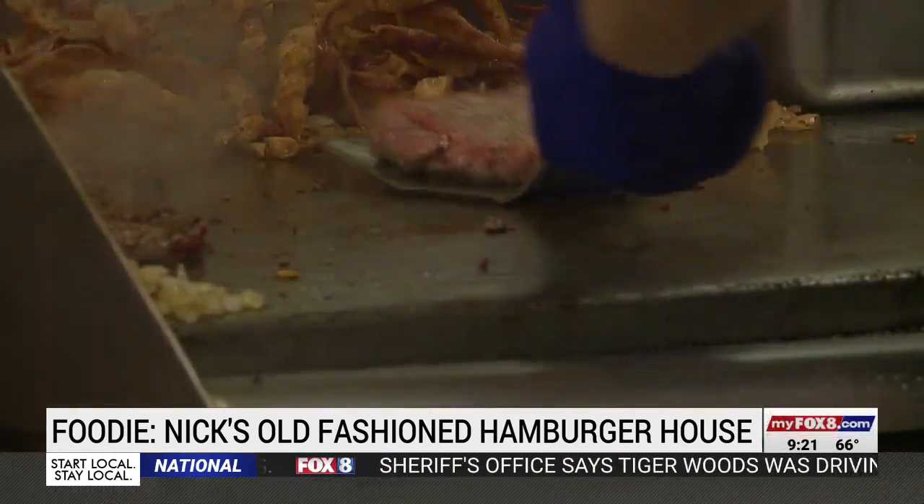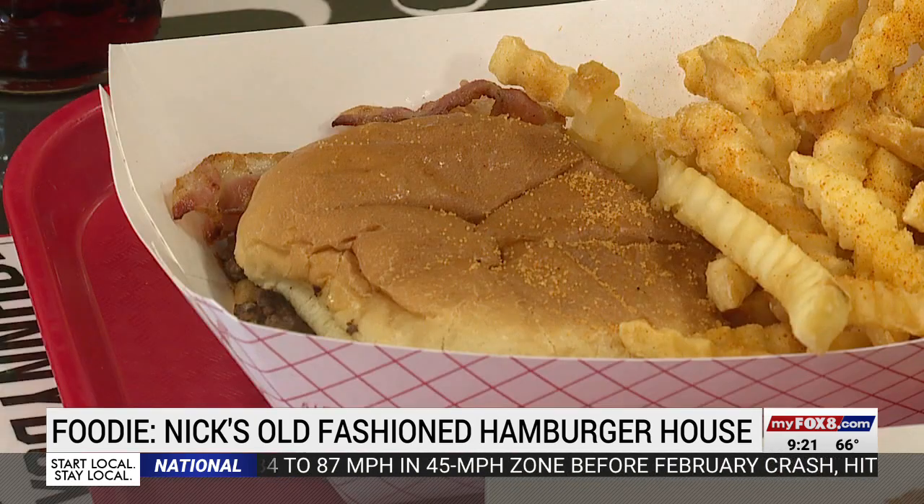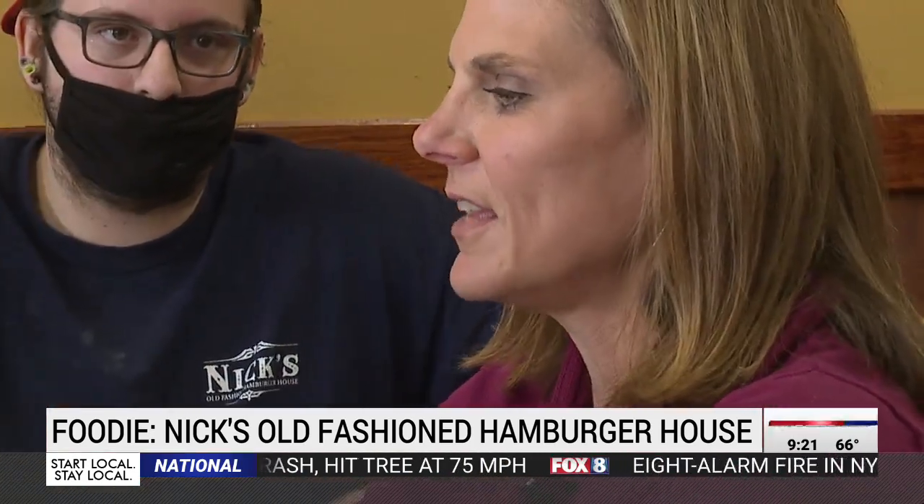I think some people see all the hype and they come in here and they expect it to change their life when they walk out the door. But it's just a good smash burger the way they were doing it in the 50s and the 60s. While I admit the burger didn't change my life, it did at least make my day. I love the overhang and the bacon. In Davidson County, Shannon Smith, Fox 8 News.